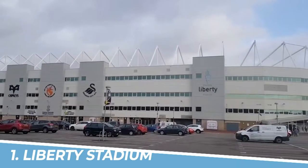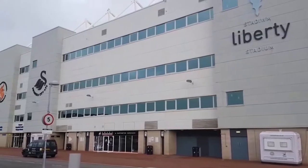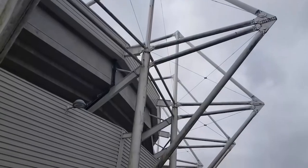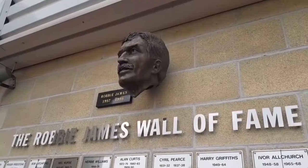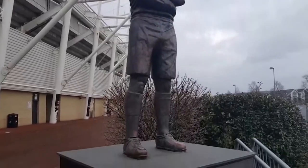Number 1: Liberty Stadium. You should visit Liberty Stadium in Swansea for an unforgettable sports experience. Home to Swansea City Football Club and Ospreys Rugby, the stadium offers thrilling matches amidst a vibrant atmosphere. With modern facilities and excellent seating, you can cheer for your favorite team while immersing yourself in the passion of Welsh sports culture. Don't miss the chance to witness exhilarating sporting moments at Liberty Stadium.